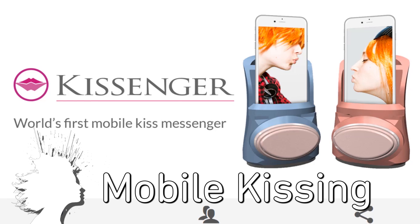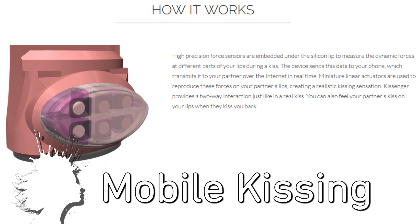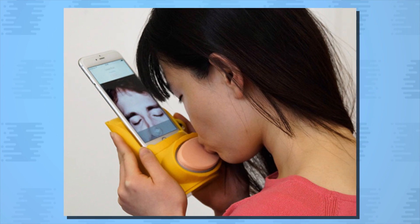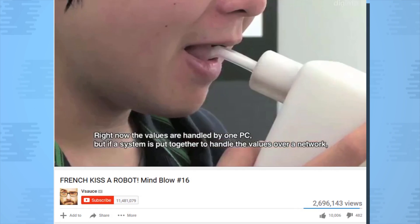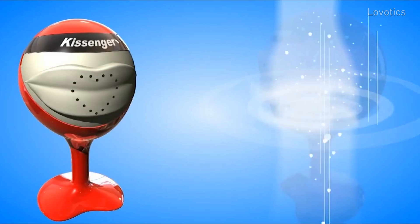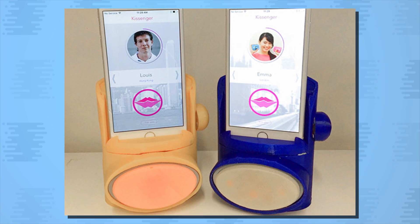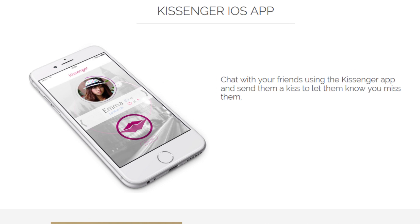Kissinger lets you send and receive kisses through your phone. The attachment features high-precision force sensors under a silicon lip to measure your kiss and transmit it to the device on the kiss receiver's phone. This actually isn't a new idea — MindBlow 16 in 2011 and MindBlow 46 in 2012 covered prototypes for robot kissing devices. There was even another device named Kissinger by a company called Lovotics, but this new Kissinger from Mixed Reality Lab is the most practical yet, since it's significantly more compact and interfaces directly with your phone.